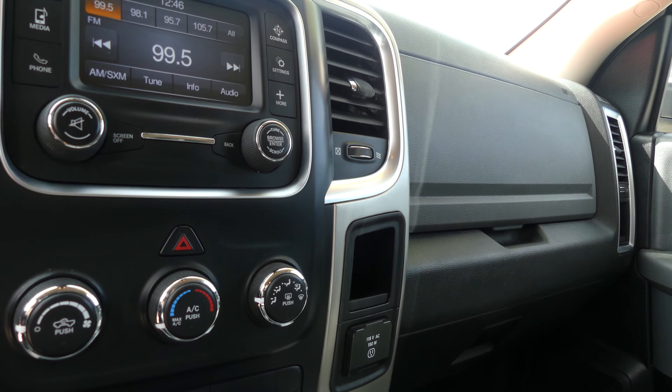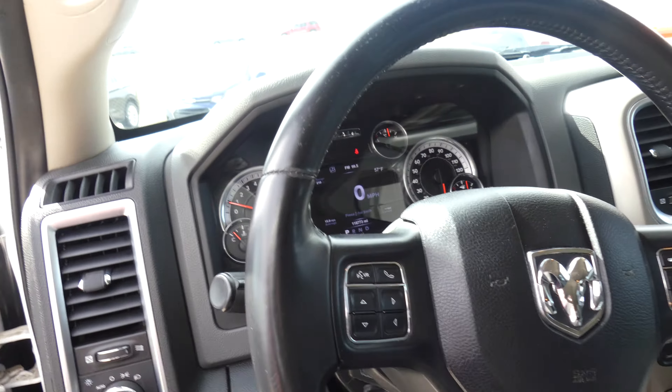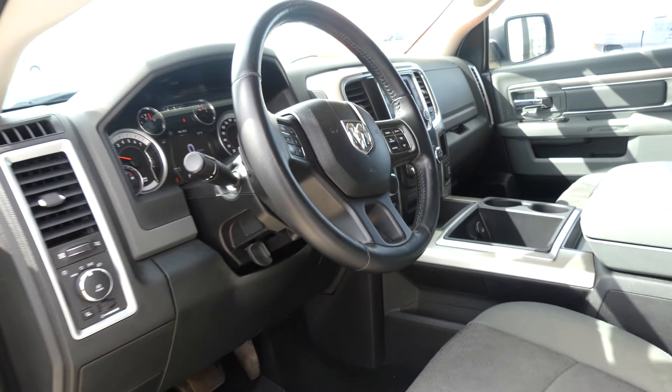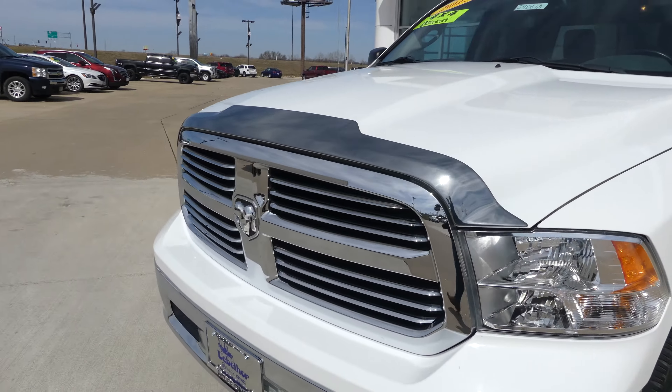Other interior features include a large LCD touchscreen display with satellite radio, hands-free calling, compass, media, phone, and many more options. There's also climate control, USB ports and auxiliary plug-ins, updated modernized shift technology, and a beautiful black leather-wrapped steering wheel which features hands-free calling, audio controls, and cruise control settings.